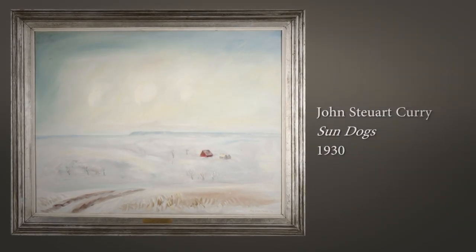Curry was so appreciative that he visited campus and he donated a watercolor and four lithographs. We received a gift of over 900 works by John Stuart Curry in the early 2000s.